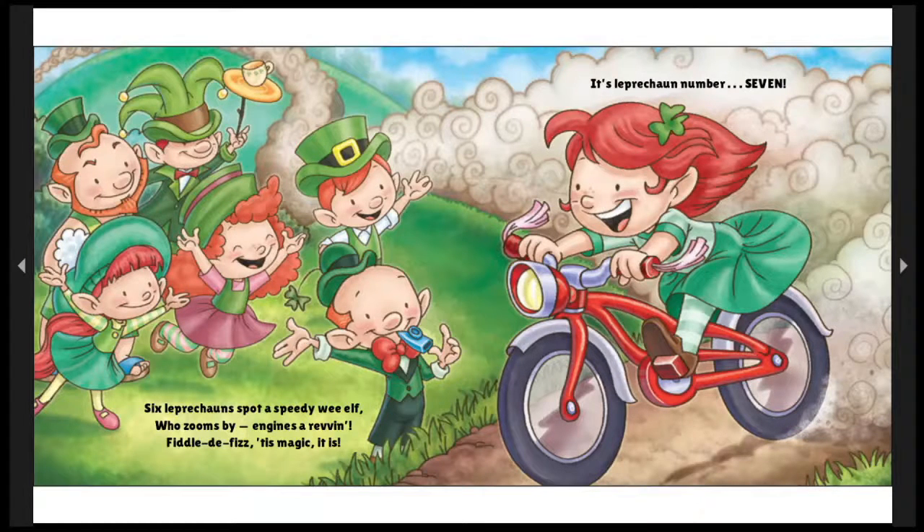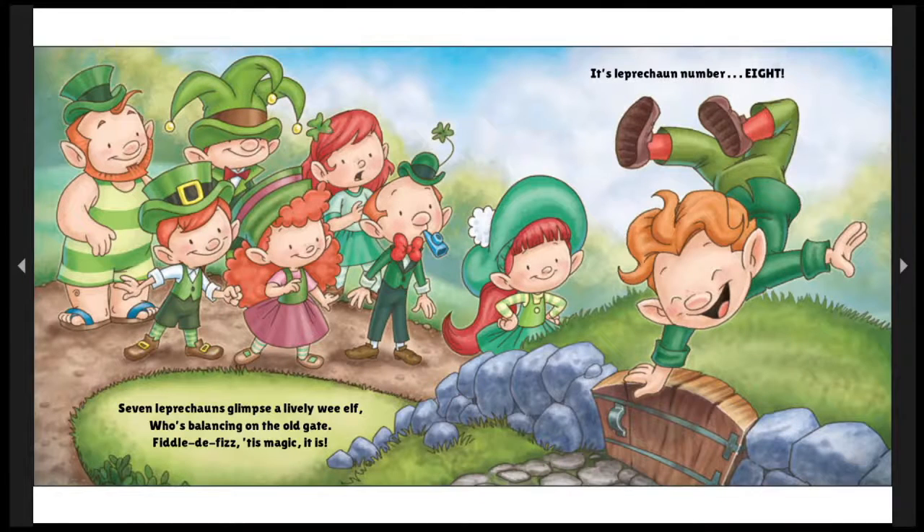Six leprechauns spot a speedy wee elf who zooms by, engines a-revin'. Fiddly-fizz, 'tis magic it is! It's leprechaun number seven! Oh, leprechauns must be very quick, sneaky, sly, nimble, and crafty, and full of fun! Seven leprechauns glimpse a lively wee elf who's balancing on an old gate. Fiddly-fizz, 'tis magic it is! It's leprechaun number eight! Oh, look at that coordination and balance! But we should always be safe when we play — he should have a friend nearby to help him, a spotter!